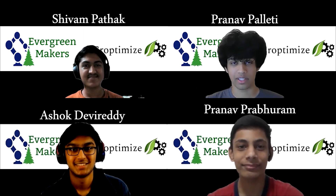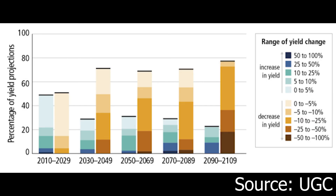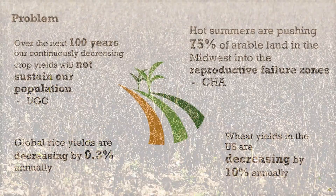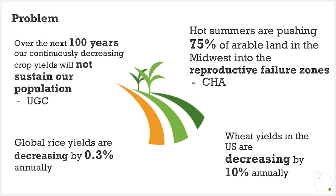We are the Evergreen Makers and our product is Croptimize. As climate change is accelerating, worldwide crop yields are decreasing at higher rates. Crops native to certain areas are becoming less suitable to their environments. Global rice yields are decreasing by 0.3% annually, along with an 8% decrease in corn yields.